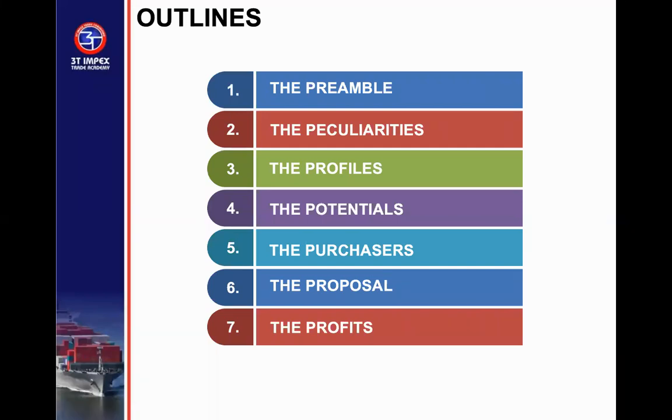As usual, every week we have a preamble — just an introduction to what we are trying to do. We will cover: the peculiarity of River State, then the profile of debt and income of River State, then the potential opportunities for export, the purchasers for products that can be exported from River State, the value of the export market, the products that we have for Governor Wike, the incoming governor of River State, and how River State can profit directly from the export of products in the state.